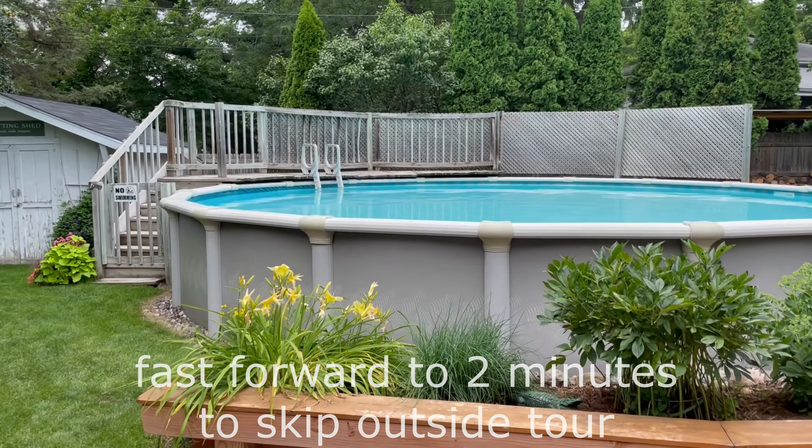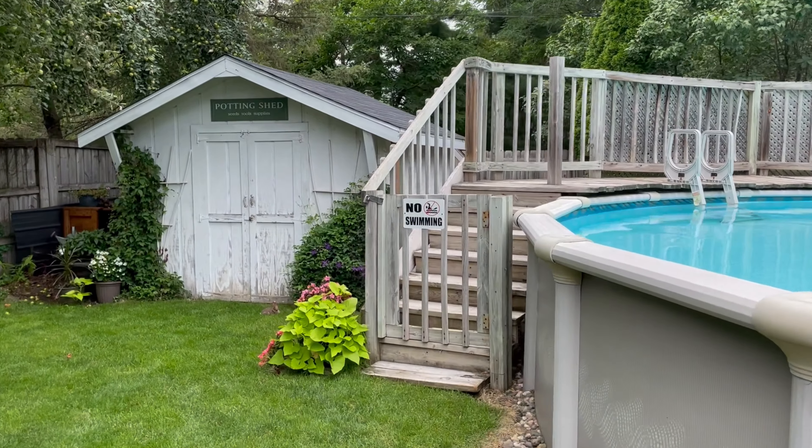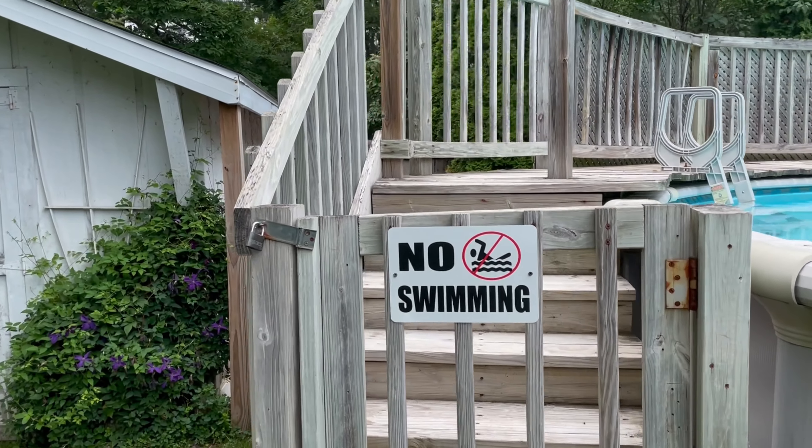So they're not allowed to use the pool during a rental. It's a legal requirement with zoning in the city, so we're required by law to put the swimming sign down.